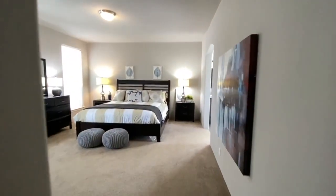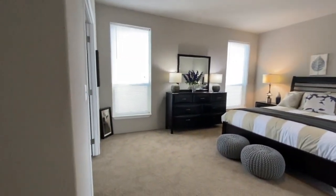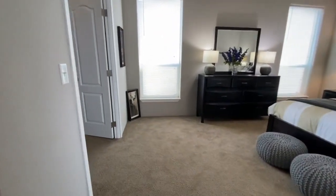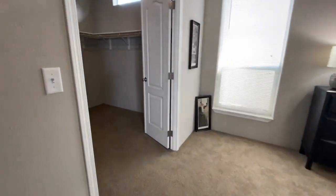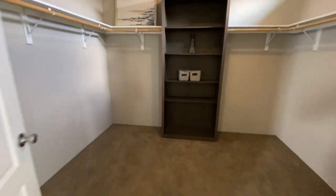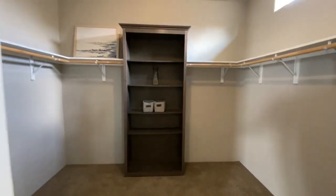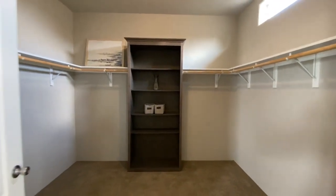All right, back into the master bedroom — really big bedroom. Oh, I like this closet, check this out — so you got your double doors going into your master closet, and then you have a side for each of you.